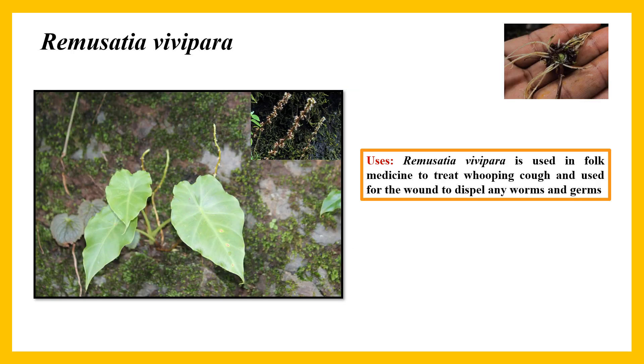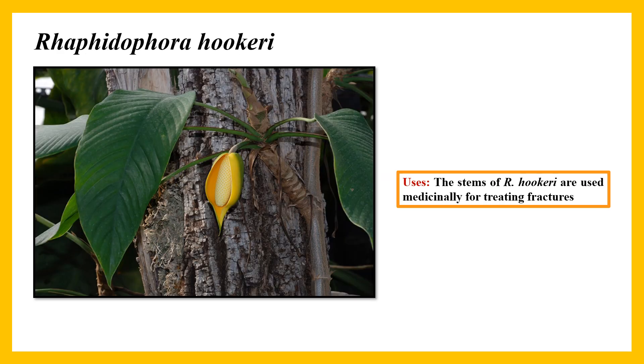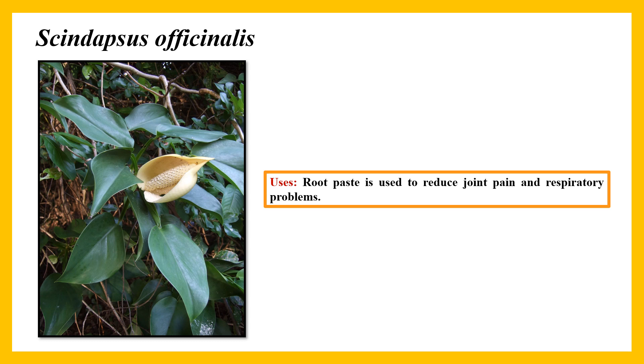Remusatia vivipara is used in folk medicine to treat whooping cough and used on wounds to dispel worms and germs. Raphidophora glauca: the whole plant is used to treat injuries, cuts, insect bites, and skin ulcers. Raphidophora hookeri: the stem of Raphidophora hookeri is used medicinally for treating fractures. Scindapsus officinalis: root paste is used to reduce joint pain and respiratory problems.